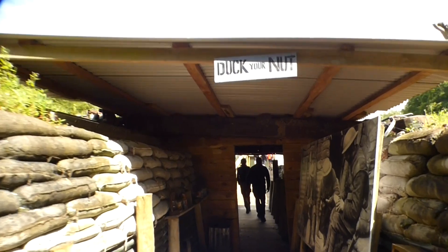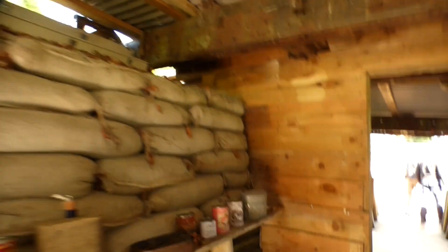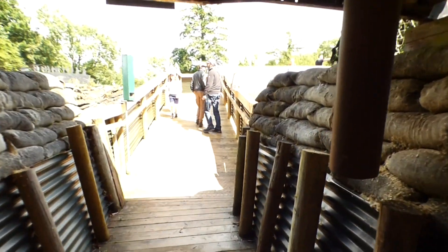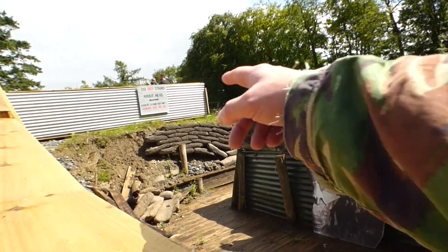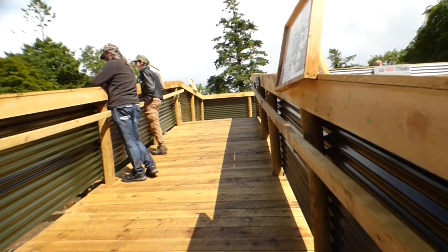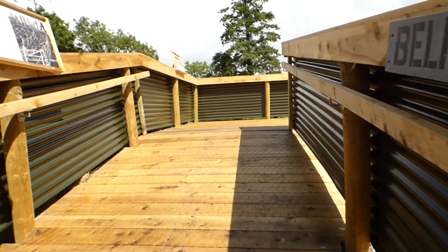Duck your nut - this is like a cooking area that they would have used. Now we're coming out onto what was the front line but this is all under construction. As you can see there's been a bit of weather damage along here so they're just fixing it. But you can actually stand up here on the parapet and look down.